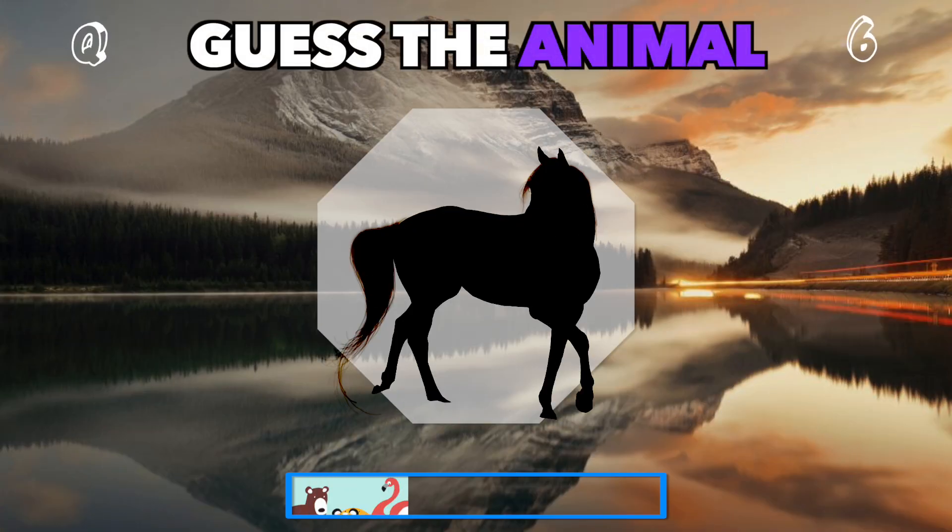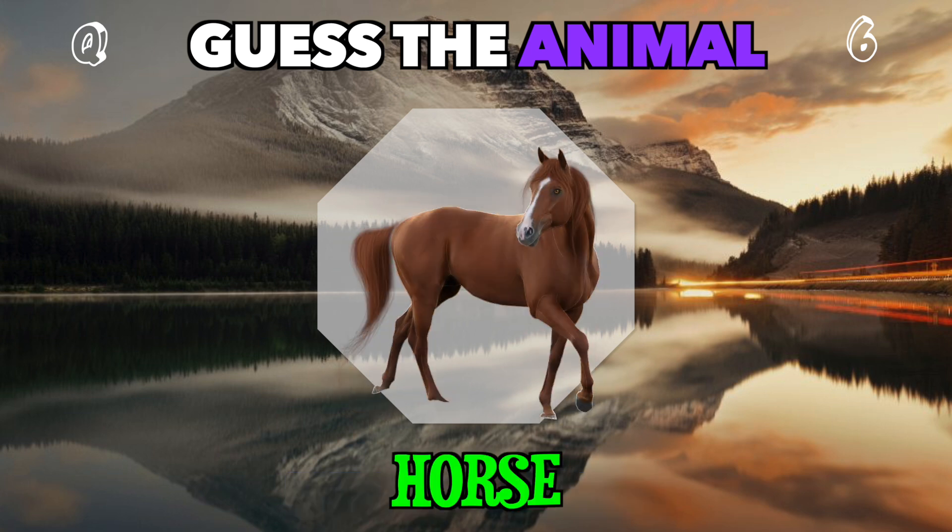A strong and majestic creature, perfect for galloping across fields. What could it be? That's a horse.